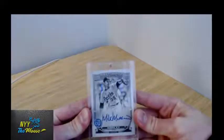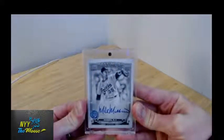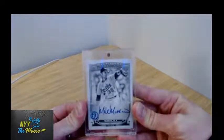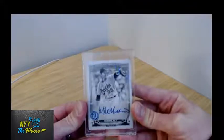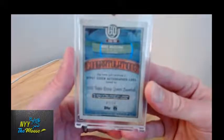I've also got a couple from Gypsy Queen — the black and white variation. There are a couple of different variations in this set: the regular, logo swaps, and one that has a Bazooka on the back. The black and white happens to be out of 50.